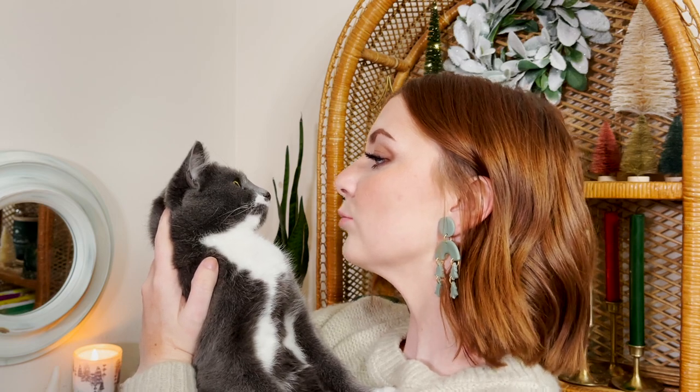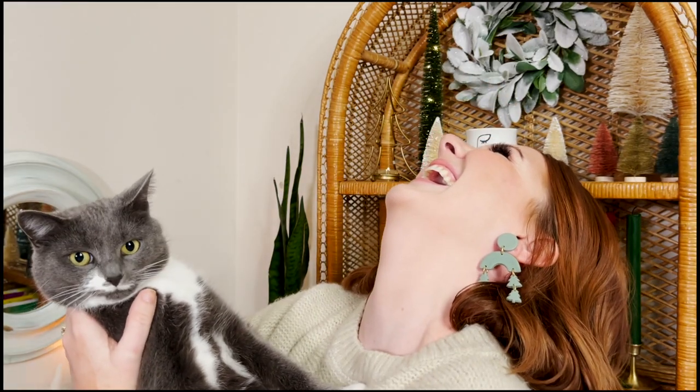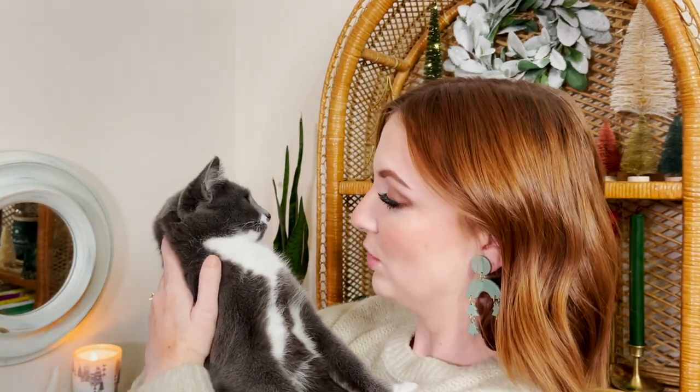Is she not the most precious thing you've ever seen? Should that be my thumbnail? I have cat hair all over my face. Okay, I guess that's it — it's a quick video. I'm sure I have an hour worth of footage.